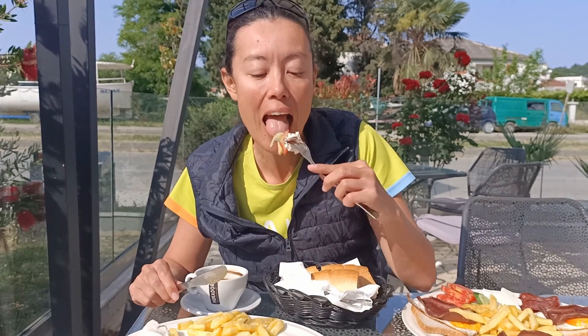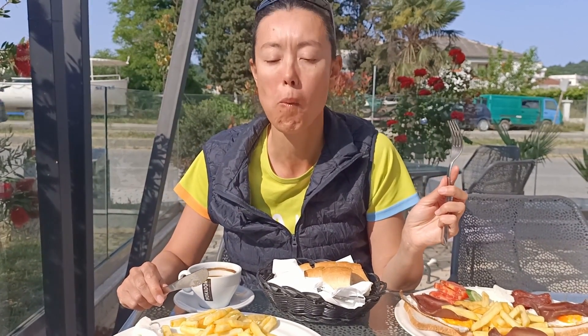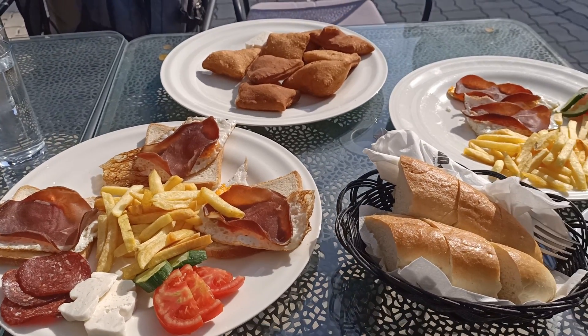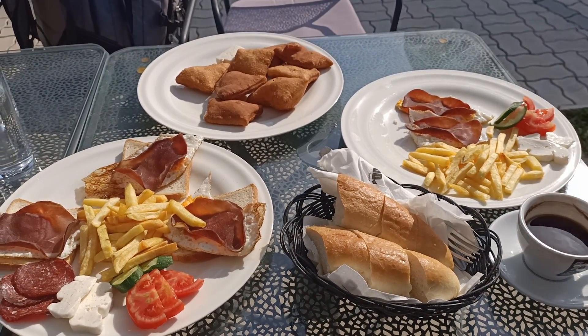I've got a bite here of everything on the Hemadak. This is a really hearty breakfast. In Montenegro, all the cured meats — the hams, the prosciutto — are really delicious and very common in all meals throughout the day. Definitely try the Hemadak and the cured meats when you're in Montenegro, because they're delicious.